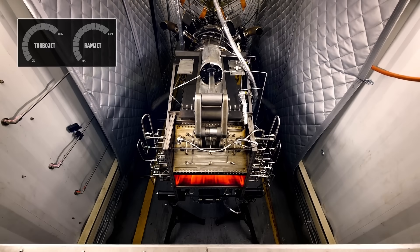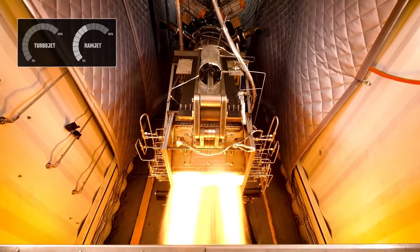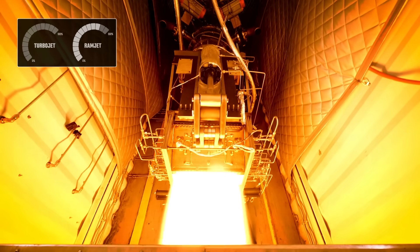To be clear, Hermeus does still have a long way to go, but it's already been more than a year since they proved that their Chimera engine can transition from turbojet to ramjet power in a high-speed wind tunnel. So all they really need to do now is get that contraption in the air. And I don't know about you, but I'm pretty excited to see it.